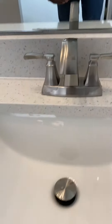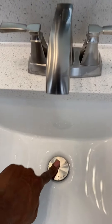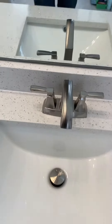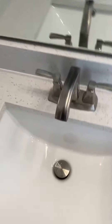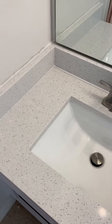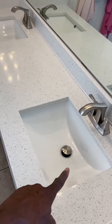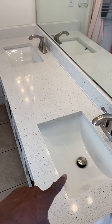They're absolutely beautiful. We've got the push-pull — pretty impressive. I let my significant other pick out the fixture, not a big deal.